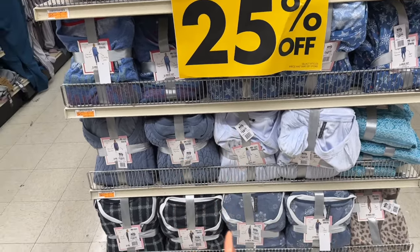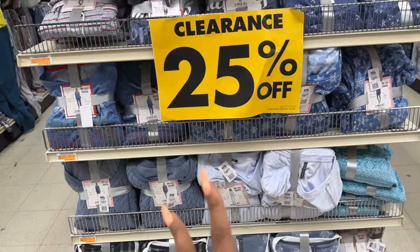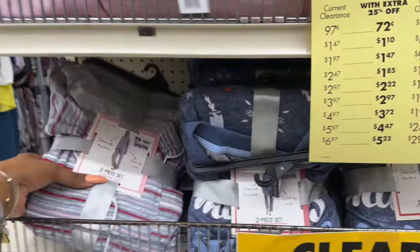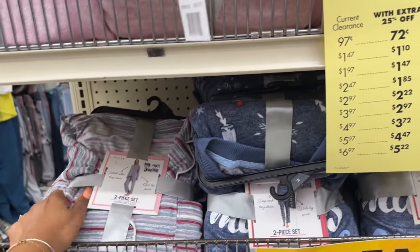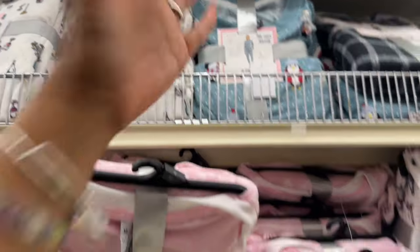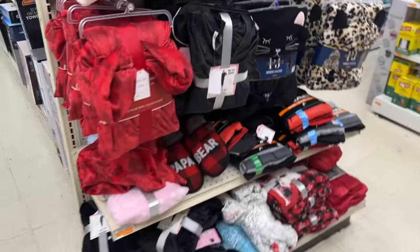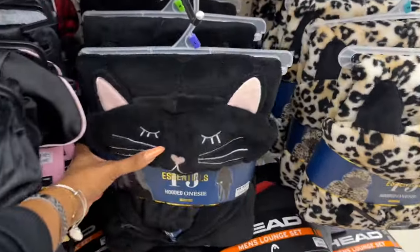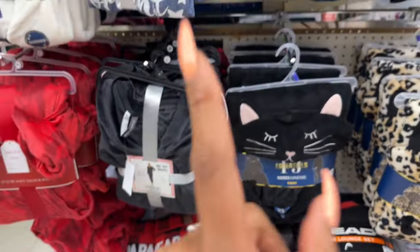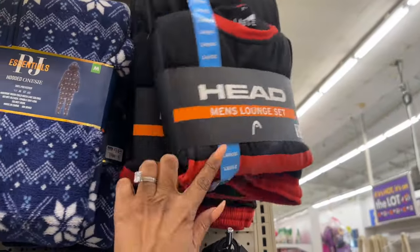You can stock up for Christmas because some of these are snowflake print, some are Christmas print. Something like this with stripes could work for Mother's Day — not bad. They have this one with the wine glass. Hooded onesies — how cute! Half off plus an additional 25% off. They also have men's lounge sets — pants and sweatshirt for half off.